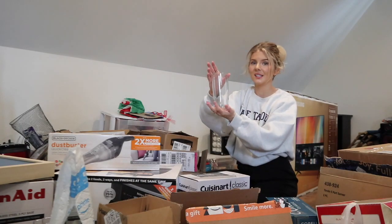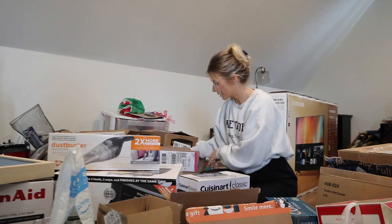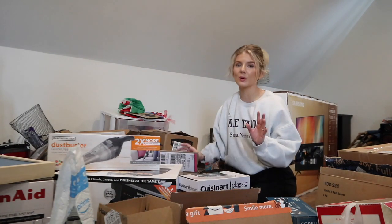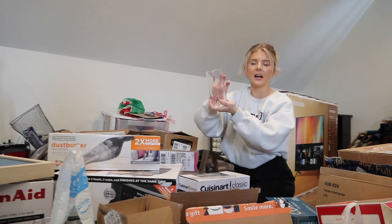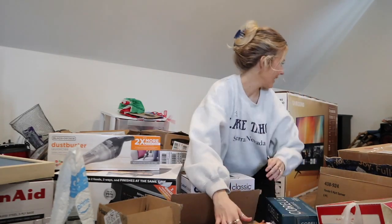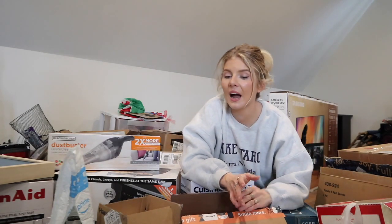The last thing I want to share are these glasses - we got the tall ones and also the short ones, just like a tiny version. I'm scared I'll break them so I won't lift them up.